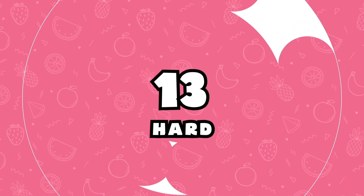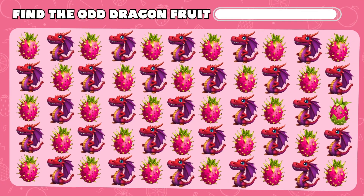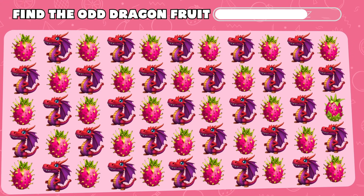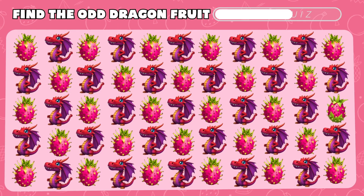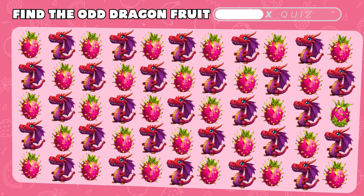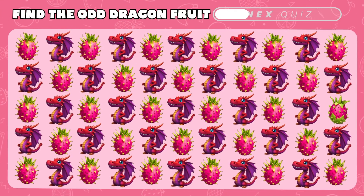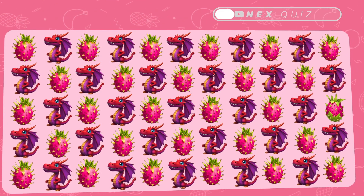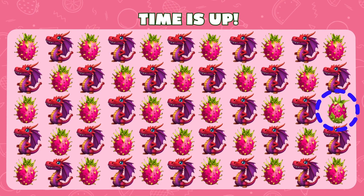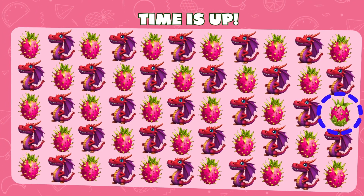Look for the dragon fruit emoji that stands out. You have 10 seconds. You spotted it! Awesomely — it's right there!